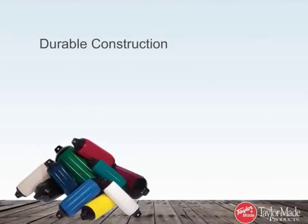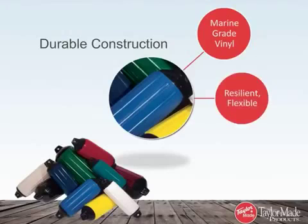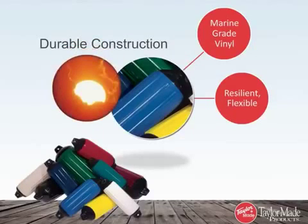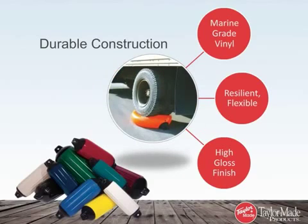All Taylor fenders are made from the highest quality marine-grade vinyl to create resilient, flexible, and durable protection that will withstand years of sun exposure. A high-gloss finish makes Taylor fenders easy to clean and maintain. Designed to perform under the most demanding conditions, Taylor fenders will provide you with a lifetime of use.